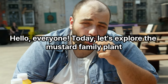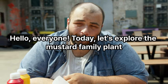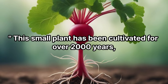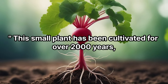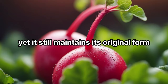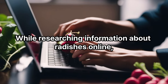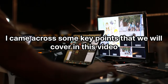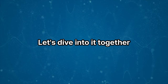Hello everyone, today let's explore the mustard family plant native to Europe, known as radish. This small plant has been cultivated for over 2,000 years yet still maintains its original form. While researching information about radishes online, I came across some key points that we will cover in this video. Let's dive into it together.